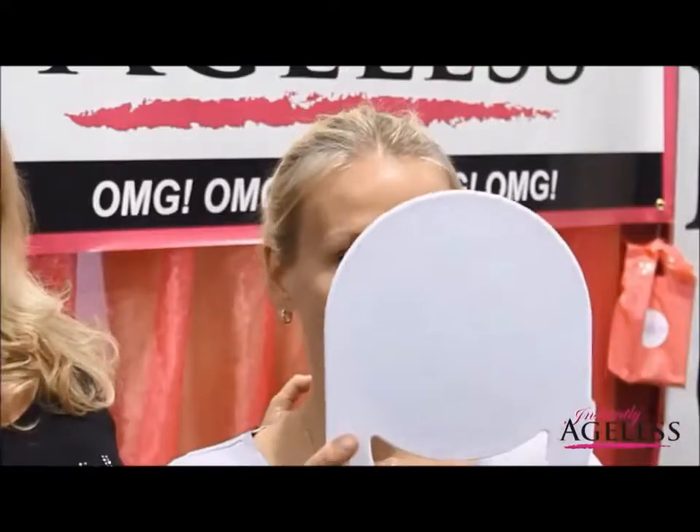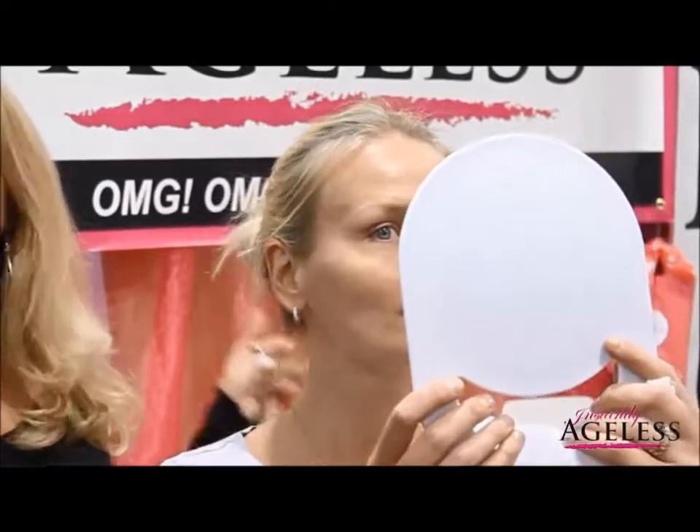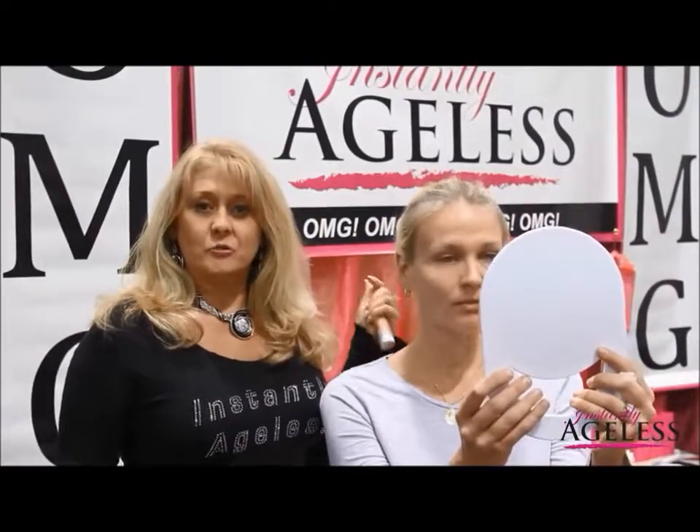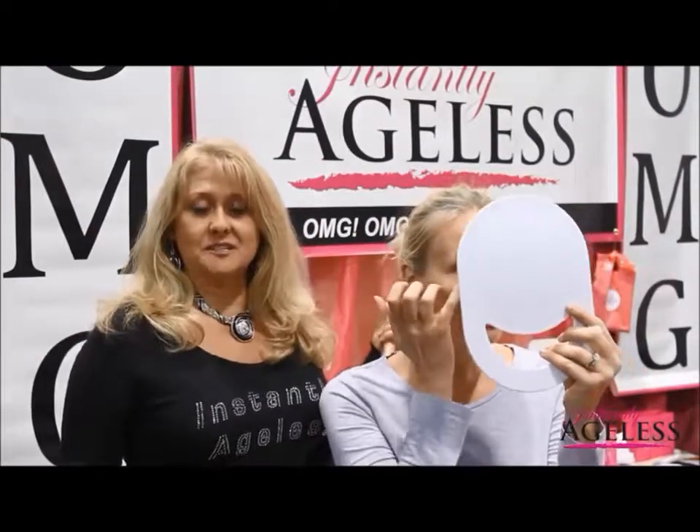Do you want to go ahead and look and see what you think? Wow, very good. That's usually the results and the answer we get is 'oh my goodness.' That is why we've renamed the product Instantly Ageless OMG.